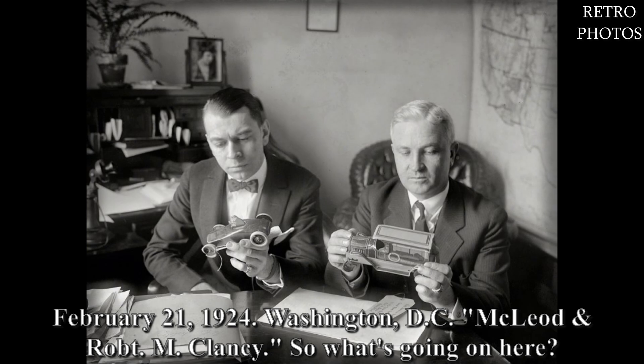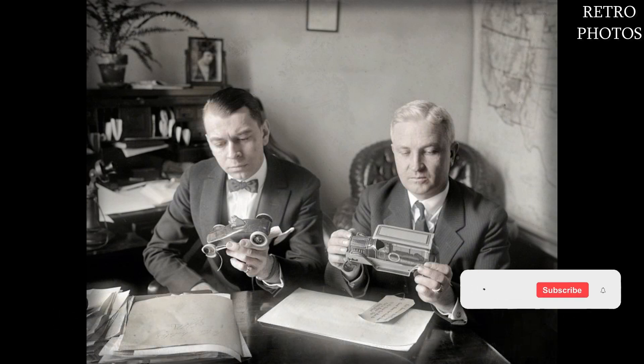February 21st, 1924. Washington DC. McLeod robbed M. Clancy — so what's going on here?